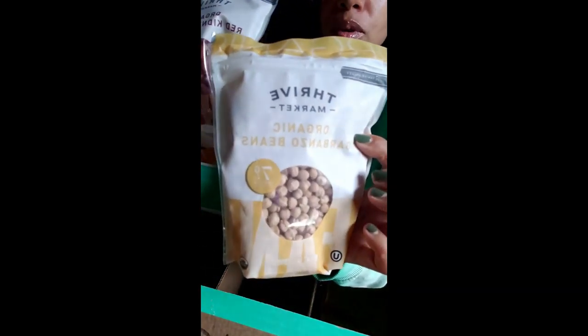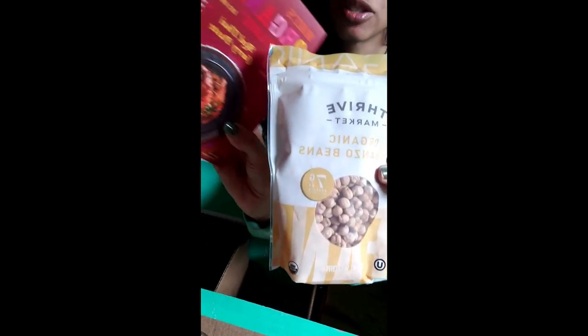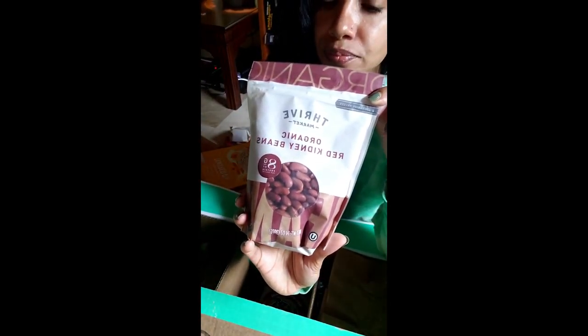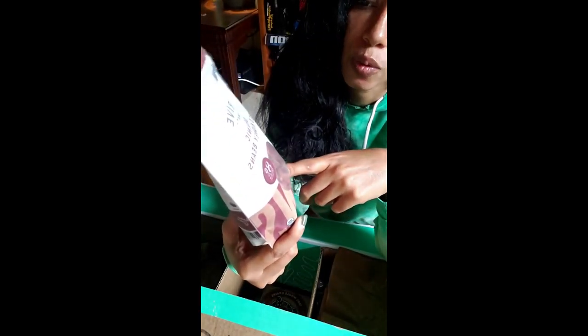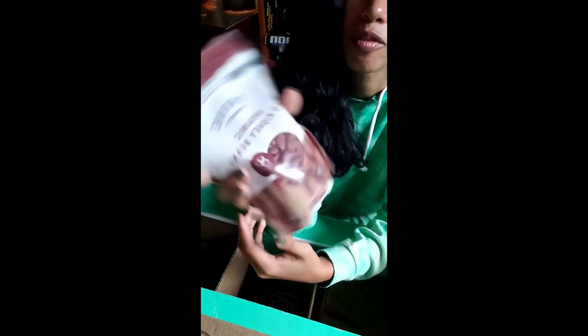I have two types of beans — garbanzo beans and red kidney beans. I get the dry beans because I soak them overnight. I make curry out of the garbanzo beans — a chickpea curry that is really really good and super easy, you just soak the beans overnight. My red kidney beans I use for Dominican-style beans. These are too big for rice and peas, though we do a lot of Jamaican-style rice and peas — I typically use the red beans for Dominican-style saucy beans, so good.